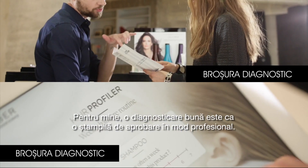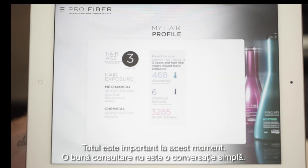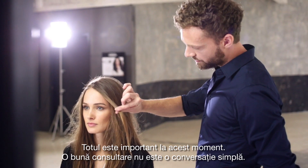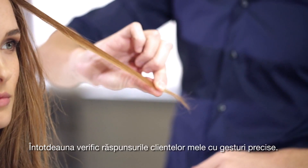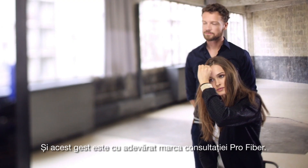To me, a good diagnosis is like a professional stamp of approval. Everything is important at this moment. A good consultation is not simply a conversation. I always verify my clients' answers with precise gestures. And this gesture really is the trademark of the pro-fiber consultation.